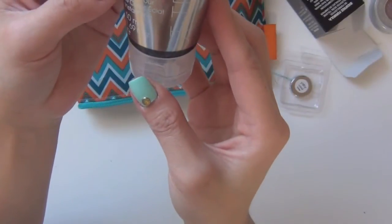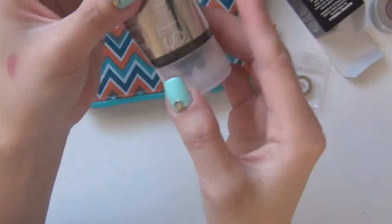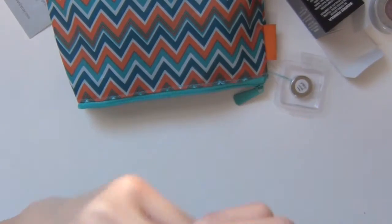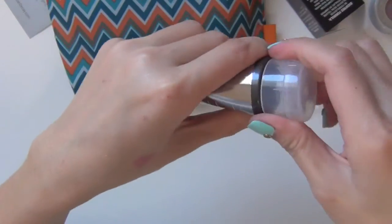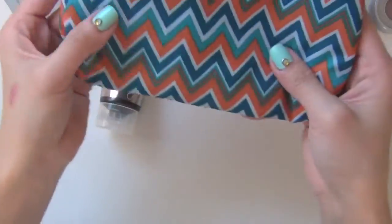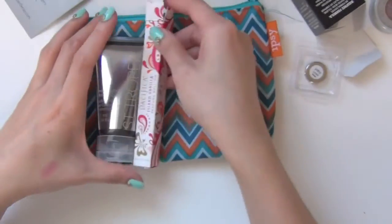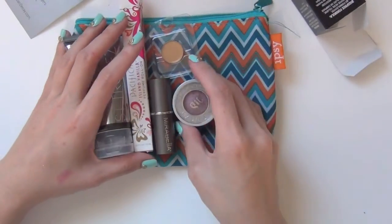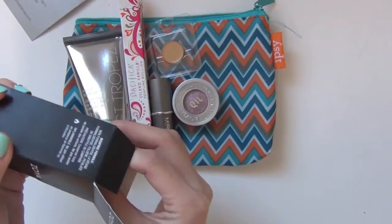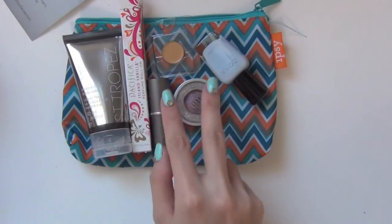And last but not least is an Instant Glow Body Lotion from Saint Tropes. It has a stopper so I can't smell it. And that's it — it's a very summery and springy color. So we got a lotion, a perfume roll-on, a lipstick, a concealer, an eyeshadow, and a nail polish — six products.